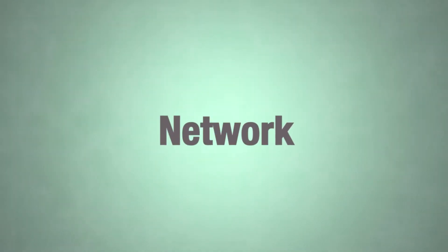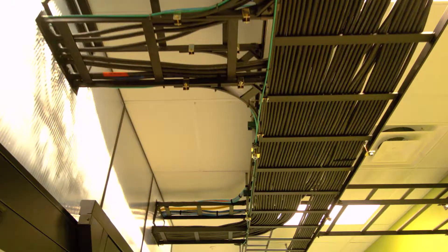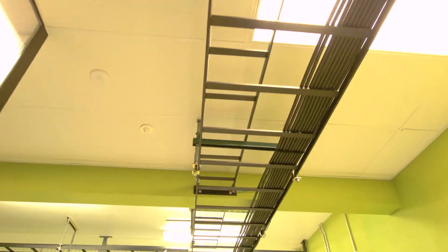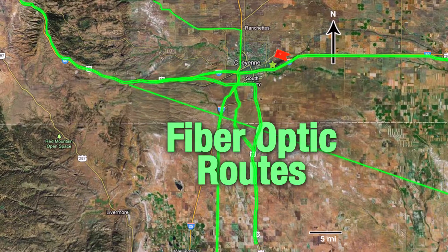We have incredible economies of scale from a networking perspective. We've just brought in the first 100 gigabit circuit into Wyoming, as well as into the western United States. We are in the crux of the I-80 and I-25 interchange, which allows us to access a multitude of Tier 1 carriers and can provide up to 100 gigabit per second connections for our clients.